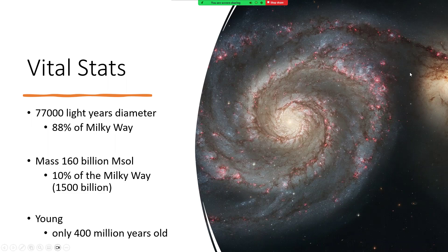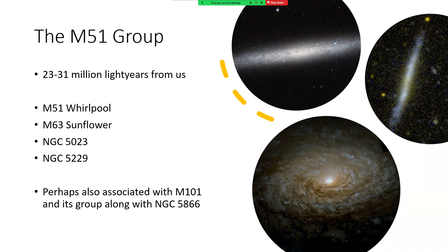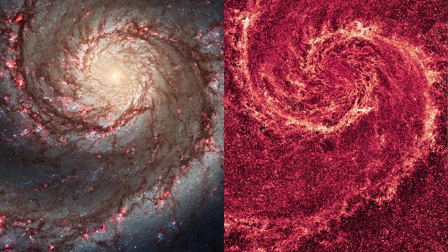It's part of a group - a lot of galaxies are part of a group - and this one has its own: the M51 group, about 23 to 31 million light years from us. It comprises the Whirlpool Galaxy, the Sunflower Galaxy, and a couple of smaller ones with NGC numbers 5023 and 5229, somewhat more lenticular or irregular galaxies. This group might be associated with the M101 Pinwheel Galaxy and its group, though they may be slightly too far away to really be classed as the same group.